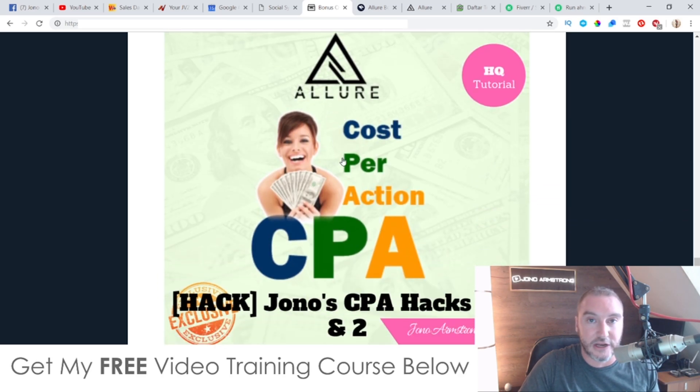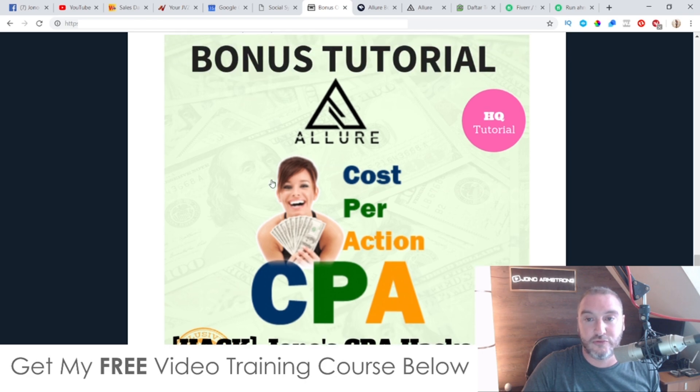Bonus number four, I'm going to show you how to make money from CPA. CPA stands for cost per action, and it means that all you need to do is send your traffic to these CPA networks and they will pay you for information. Like if your traffic enters an email address, you will get paid. If they enter their zip code, you'll get paid. If they download a mobile app, you'll also get paid. They don't need to buy anything for you to get paid, which is a really cool thing to use with SEO because it creates passive income.